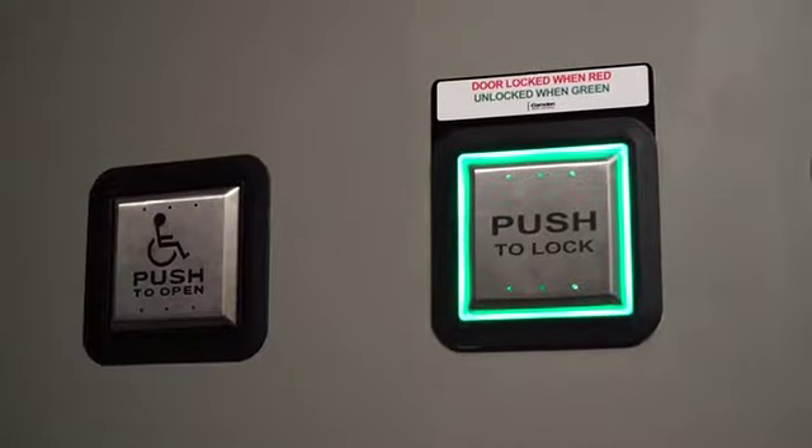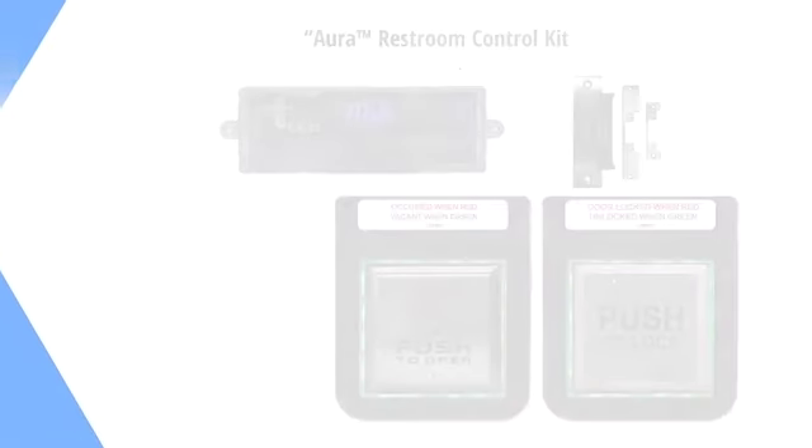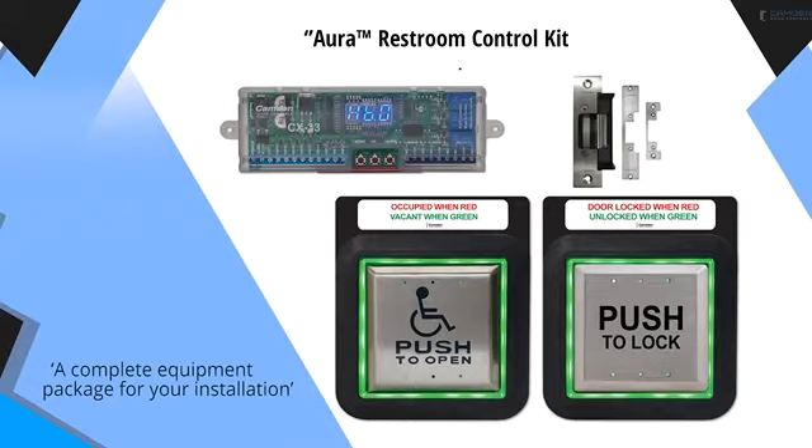In addition to offering unique products specifically designed for restroom control applications, Camden products also have important features you won't find anywhere else. For example, Camden's restroom control systems are designed so that the electric strike is always unlocked when a restroom occupant leaves the restroom — by either pressing the push-to-open push-plate switch, the mechanical door lock set, or if the press-for-assistance emergency call system push-button is activated. Competitive systems needlessly use a bypass switch to unlock the restroom door and reset the system. Camden offers a complete range of restroom control system kits for any installation, including control of restrooms with two entry doors.